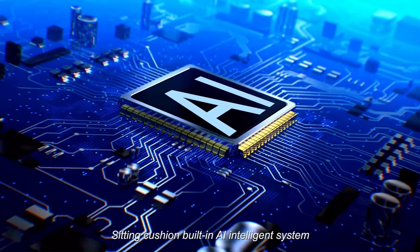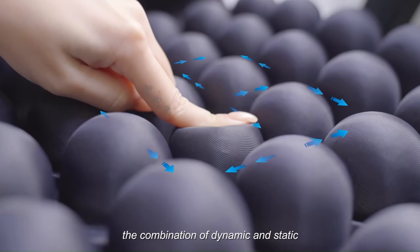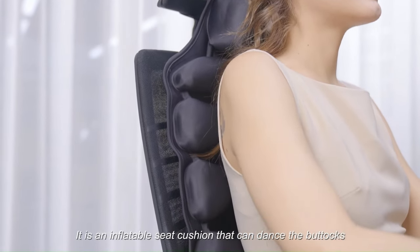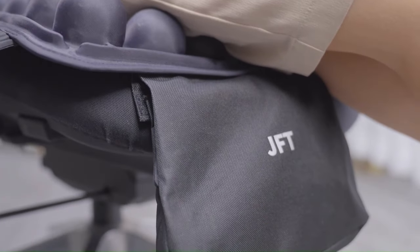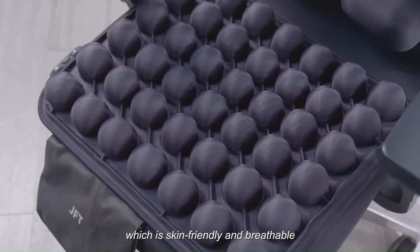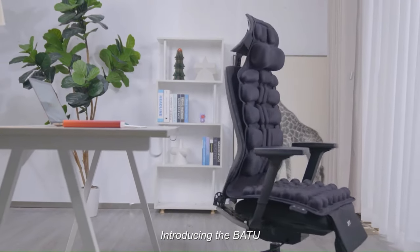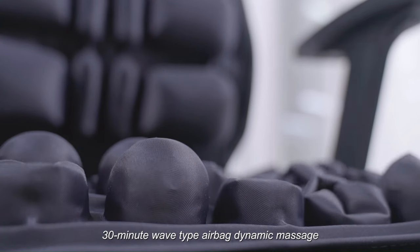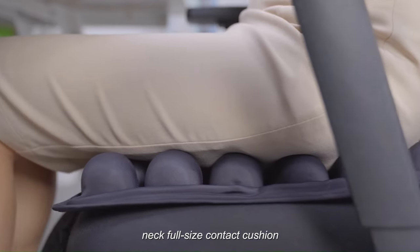The cushion also has an AI automatic learning technology that recommends suitable airbag pressure based on your body pressure and contact surface. In addition to its massage function, the Batu cushion has a heating function that can help to relieve muscle pain and stiffness. The cushion is made of a soft and breathable fabric that is comfortable to sit on. Batu is currently available for purchase on Kickstarter, with an early bird price of $699 Hong Kong dollars, about $89 US dollars.